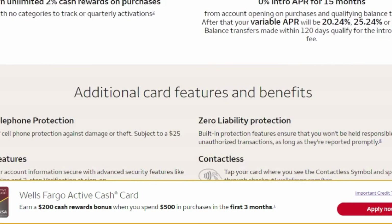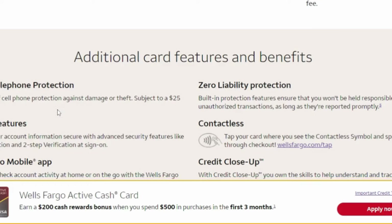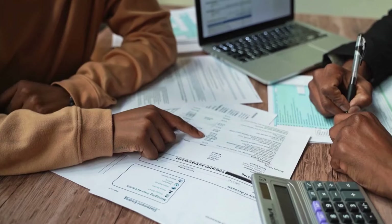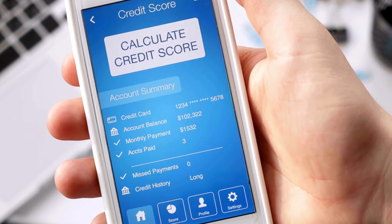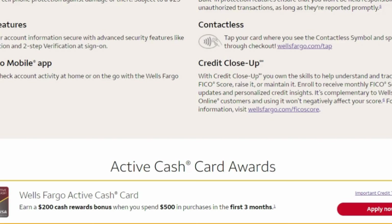With this credit card, they also have additional card features and benefits. They have cell phone protection, which gives you up to $600 of cell phone protection against damage or theft, subject to a $25 deductible. They also have security features, voice verification, as well as zero liability protection. So if your card is ever lost or stolen, as long as you report it, you will not be responsible for any transactions. They also have Credit Close Up, which gives you the skills to help understand and track your FICO score and raise it or maintain it, and it's completely free and will not affect your credit score in a negative way.